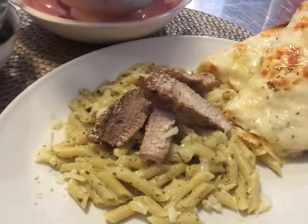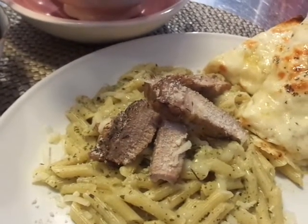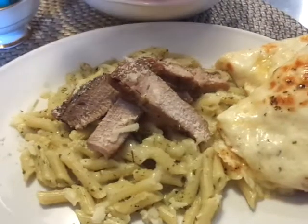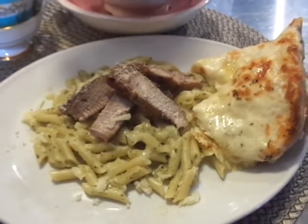We had pork chops left over from another night, so I just cut up the pork chop and put it on top. Hubby's eating right now and he says it's good. So this is what's for dinner tonight!